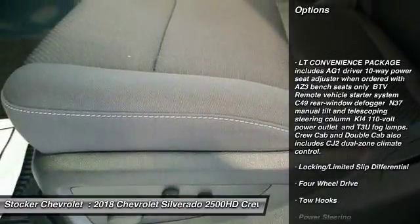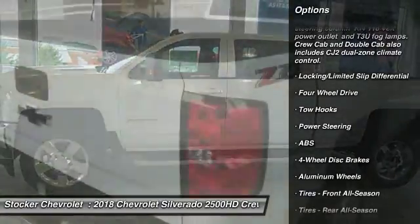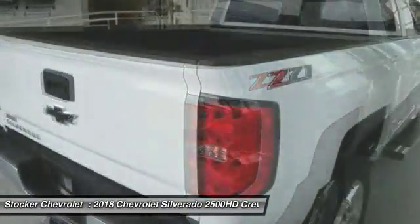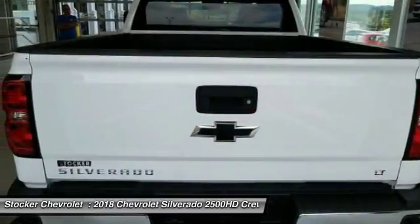Stability control, traction control, keyless entry, anti-lock braking system, steering wheel audio controls, backup camera, Bluetooth, leather wrapped steering wheel, adjustable steering wheel, power steering.